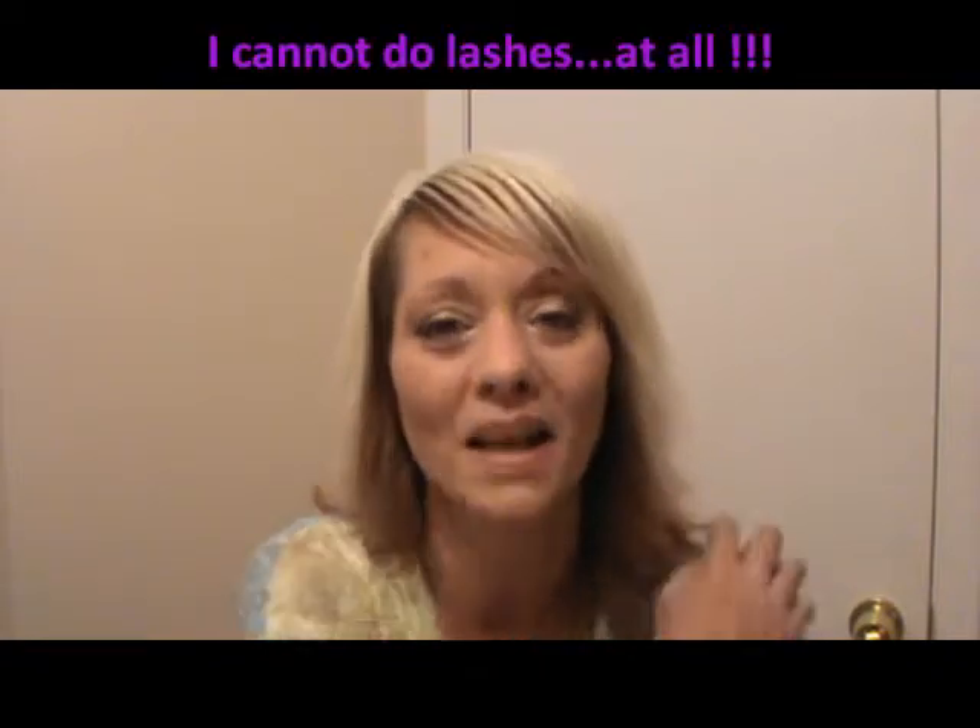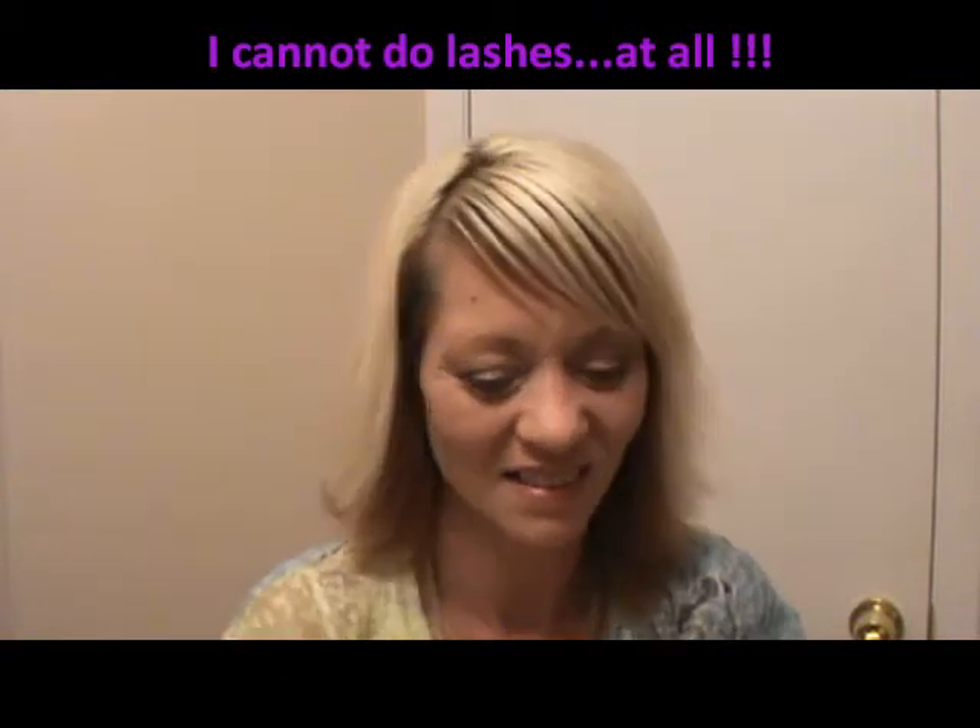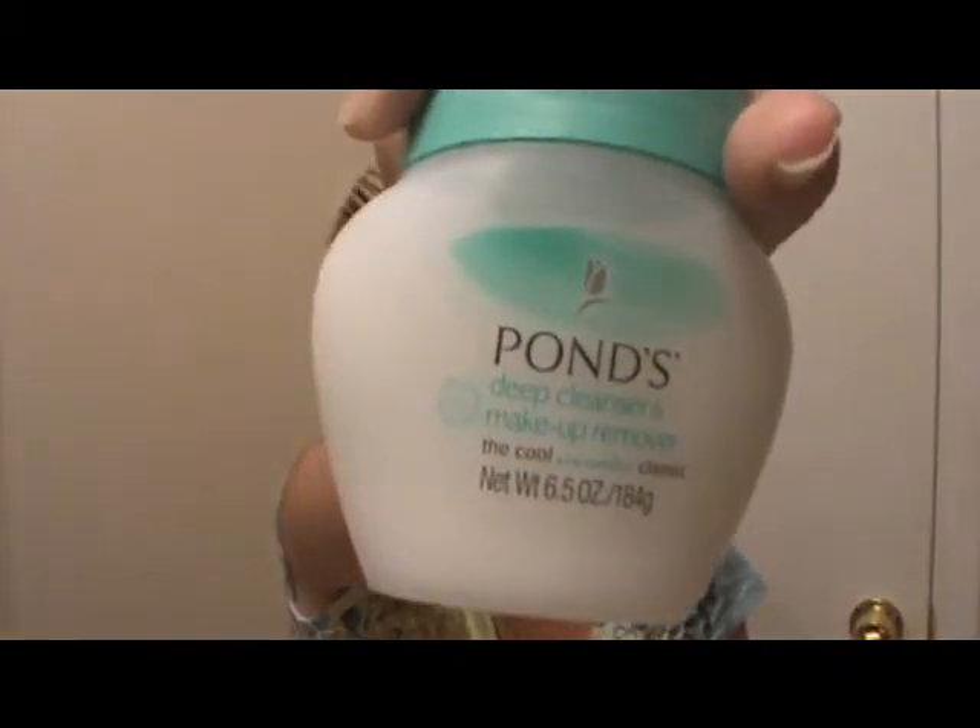I'm definitely going to give that a shot and I'll let you know how it goes, because when it comes to putting on false lashes, it's not happening — I'm just a crazy hot mess with it, so I'd rather try this. I also bought a different eye makeup remover. I normally use the Pond's cold cream — I put that on my face and wipe it off — but with some of these new eyeliners, I'm having a hard time getting it off. So this is from Maybelline: the Expert Eyes moisturizing eye makeup remover for waterproof eye makeup. I've never used it before, but I'm totally going to give that a shot.